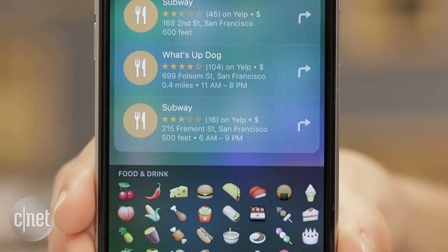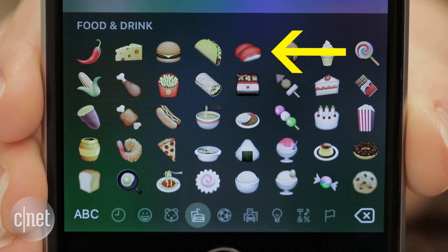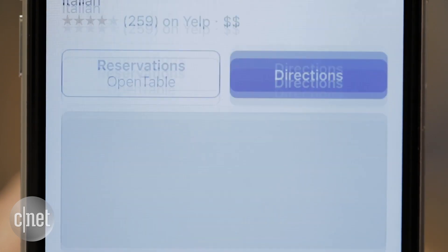Hamburgers will bring up burger joints. Or try a taco emoji or burrito emoji for nearby Mexican food matches. Pizza, pasta, sushi, and hot dogs also work. From the results screen you can easily find a restaurant by tapping the name and it opens in Maps.